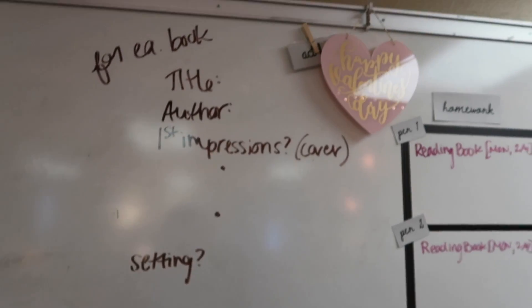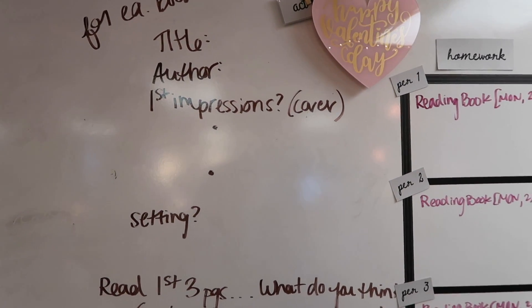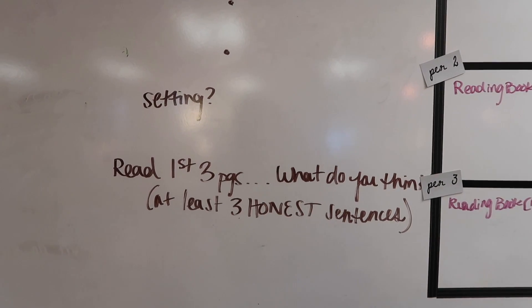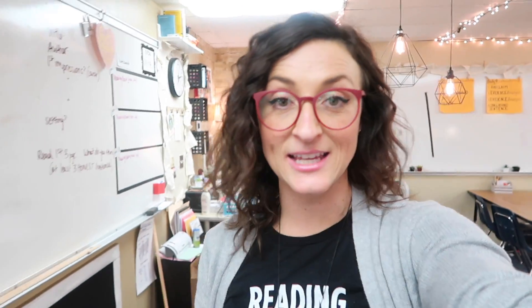For each book, students had to record in their composition book: the title, the author, first impressions based on the front and back cover, a possible setting and evidence for it, and then read the first three pages and write at least three honest sentences about what they thought. If they finished early, they could continue reading from page four on.